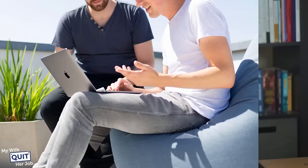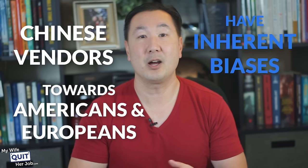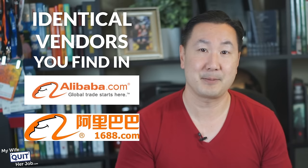Now, why would I show you a website that is completely in Chinese? The reason is because sometimes Chinese vendors have inherent biases towards Americans, Europeans, and other foreigners when they provide their price quotes on Alibaba. In other words, sometimes identical vendors that you find on Alibaba and 1688 will offer higher prices to foreign businesses.